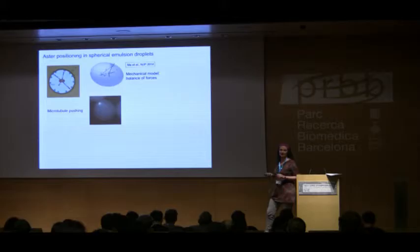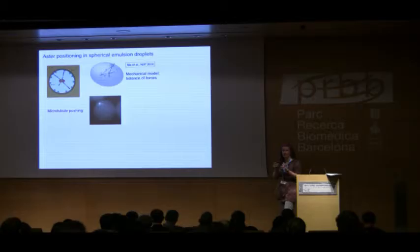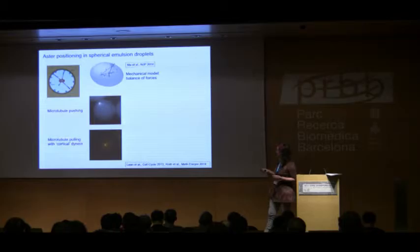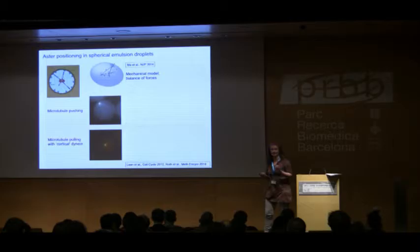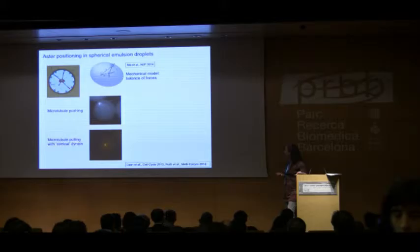We repeat the same experiments as before: centrosomes enclosed with radiating microtubules, with or without dynein molecular motors on the side, combined with theoretical modeling in collaboration with Frank Jülicher's group in Dresden. In spherical chambers, pushing almost always leads to unstable positioning — as soon as microtubules grow long you get buckling and the centrosome sits at the edge of the droplet. However, when dynein is added at the edges, we recover reliable centering of the centrosome due to cortical pulling forces.